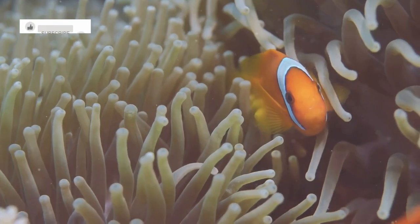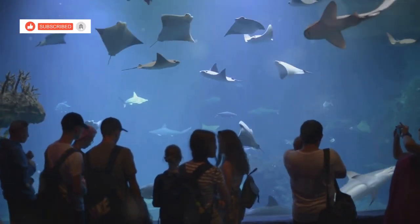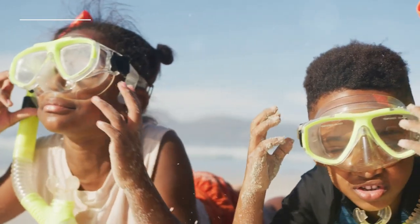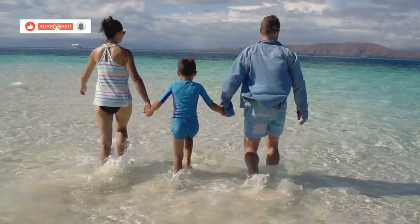Curious clownfish peek out from their anemones, while graceful rays glide effortlessly across the seabed. The experience of snorkeling at Pearl Beach is one that will stay with you long after you leave the water, a reminder of the beauty and fragility of our oceans.